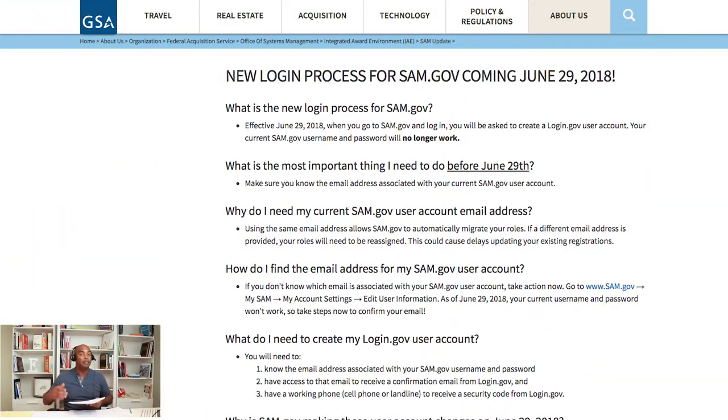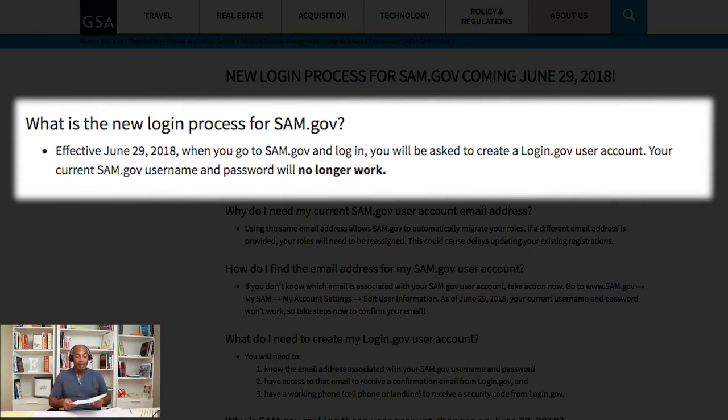Now let's talk about the other side of that coin. The other side, which you may not be aware of — and most people who have not read the frequently asked questions, which have been updated probably weekly if not every other day — is this: on June 29th, 2018, if you go to log into your SAM.gov system or make any changes, it's going to no longer be activated. They are migrating to a new website called login.gov.